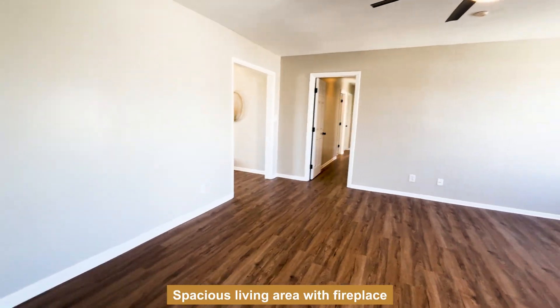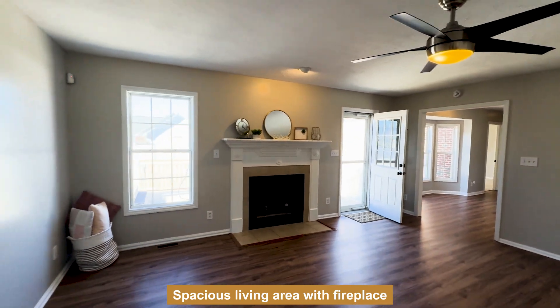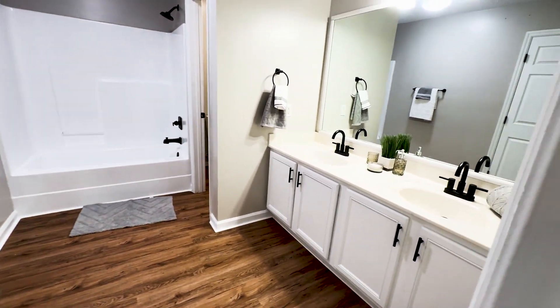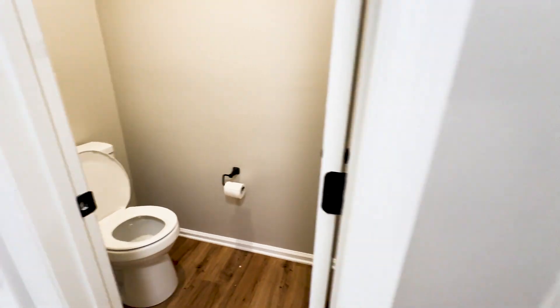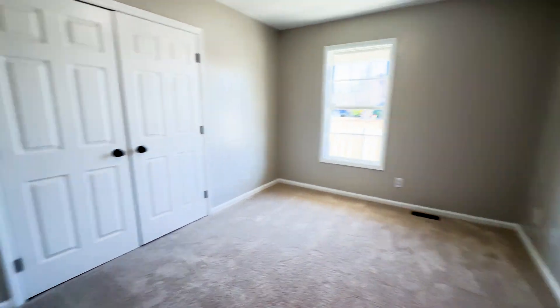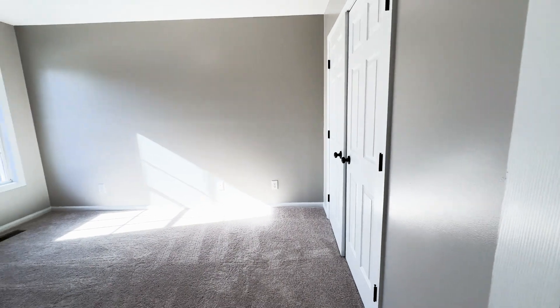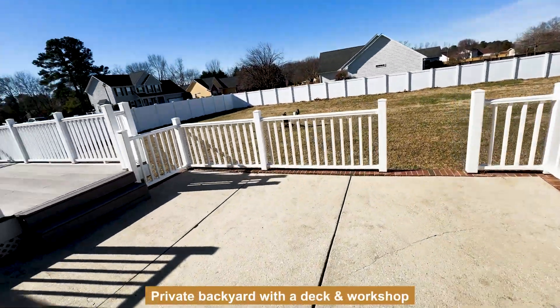Nice open living room, gas-locked fireplace. Exit to the backyard, and then back here are the rest of the bedrooms. This is a really good size bathroom with a really good size linen closet. You have three bedrooms back here. And then, in true Rayford, North Carolina fashion, you have a really good size yard with a deck.